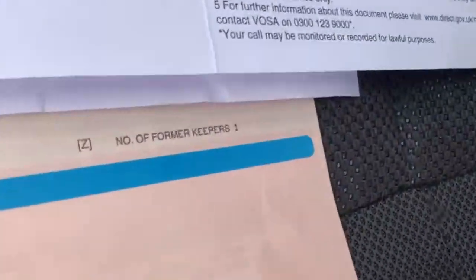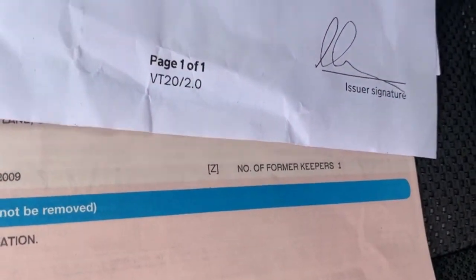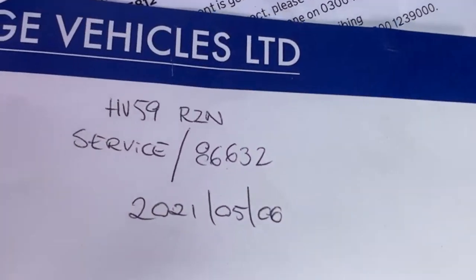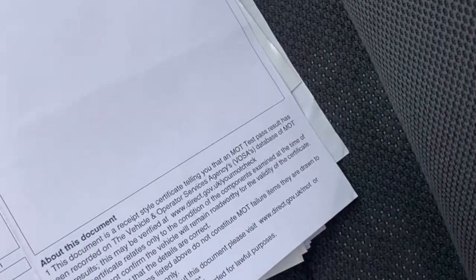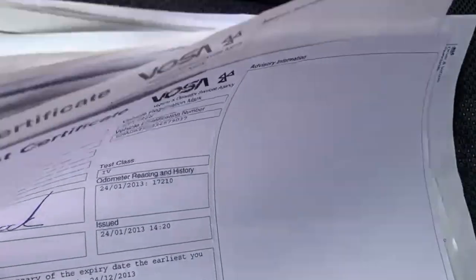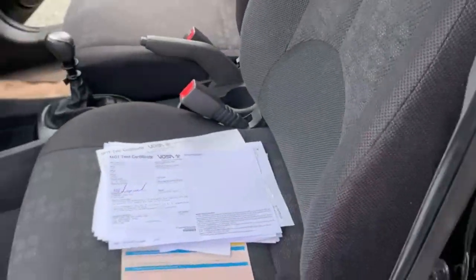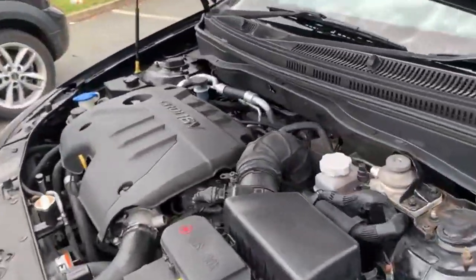This car does only have one former keeper from new. It has been MOT'd and serviced. The MOT expired on the 25th of May and it was serviced on the 6th of May as well. It does have loads of service history. So if anyone does want any more details on that, feel free to give us a message or a call and I'll be more than happy to go through any of that with you.